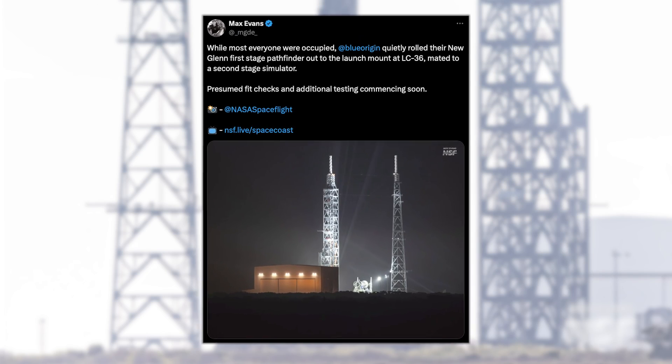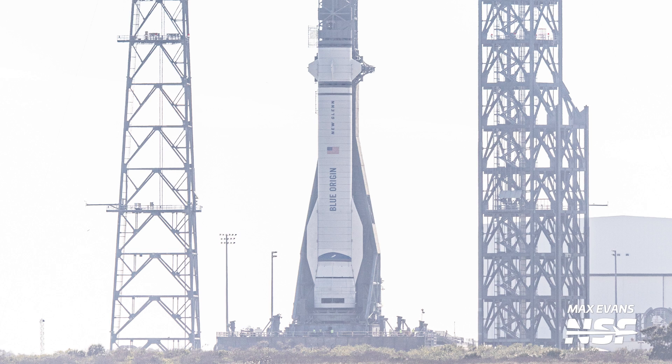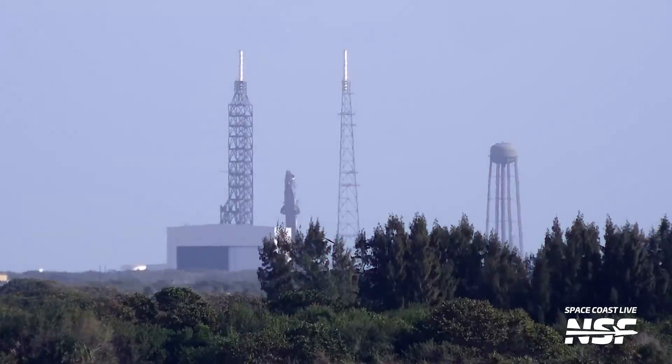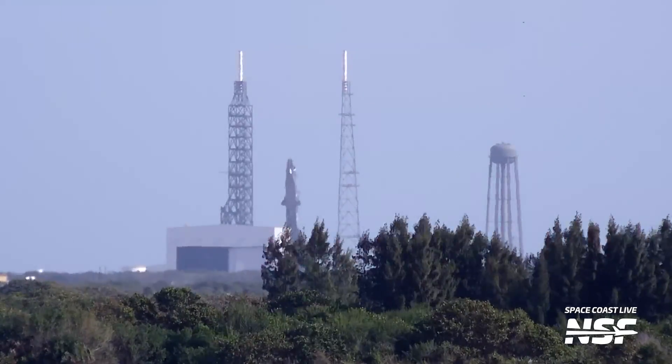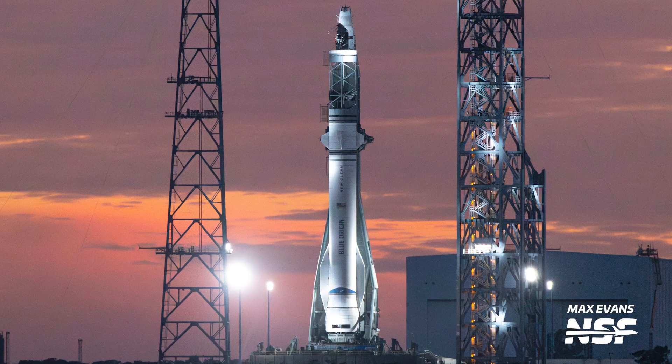Blue Origin has been very busy since our last flyover. Shortly after our last flyover, Blue Origin rolled out the New Glenn Simulator to the launchpad at LC-36. The simulator consisted of a first and second stage that resembles the size, shape, and dry weight of actual flight stages. These two simulator stages were mated in the integration facility at LC-36, loaded onto the transporter erector, and rolled out to the launchpad. After two days at the launchpad, the transporter erector lifted the stack into a vertical position — this was the first time the TE had gone vertical while carrying something — a great opportunity to learn about lifting such a large vehicle and to do some fit checks.